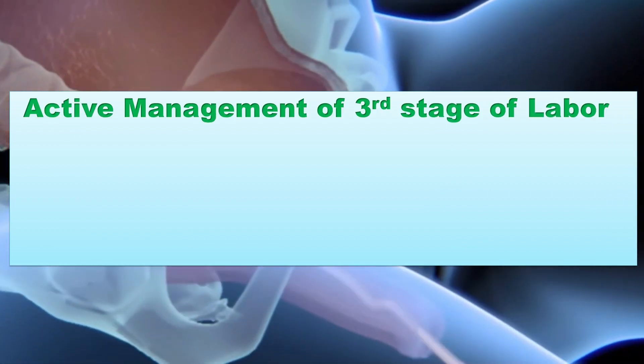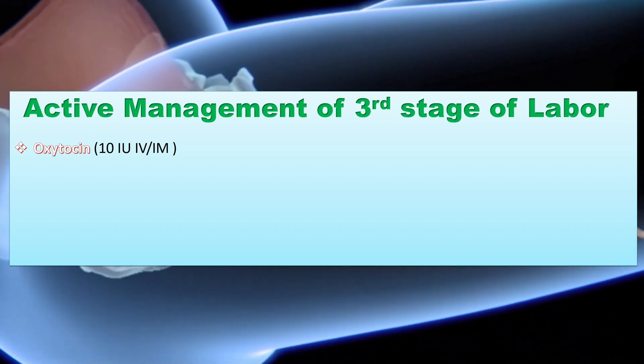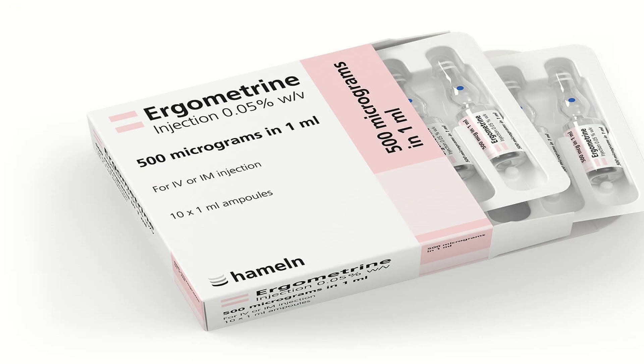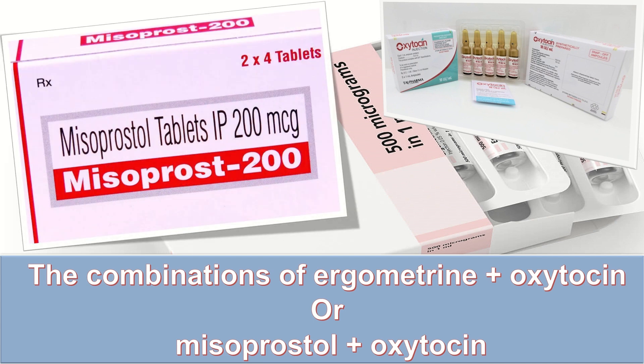Uterotonics are very important while managing the third stage of labor. Oxytocin is the key drug for active management, given as 10 international units IV or IM. The second line is ergometrine or methyl ergometrine 200 micrograms IV or IM, avoided in hypertensive and cardiac disorders. Oral misoprostol 400 to 600 micrograms orally can be given. Carbetocin 100 micrograms IM or IV is recommended for prevention of PPH. Combinations of ergometrine plus oxytocin or misoprostol plus oxytocin may be more effective than standard oxytocin alone for prevention of PPH greater than 500 ml.